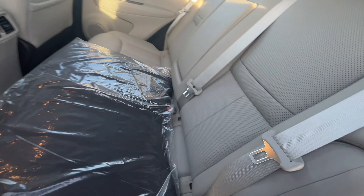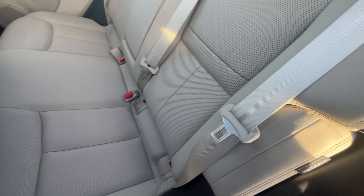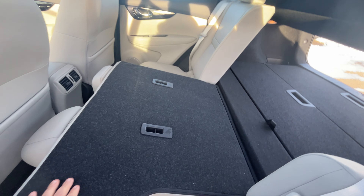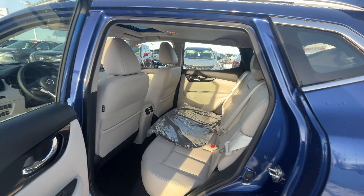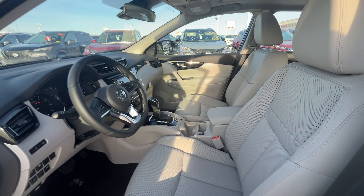Here is the rear seats with a set of carpet mats. These are also foldable seats with a 60/40 split. If you have any further queries, please call me at 780-449-5775. Thank you.